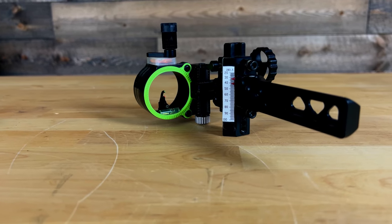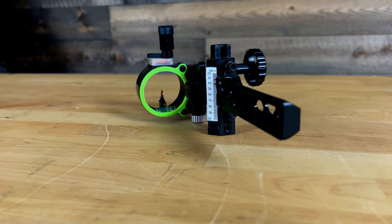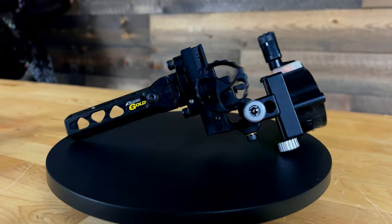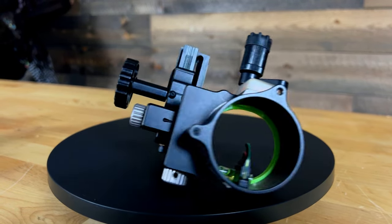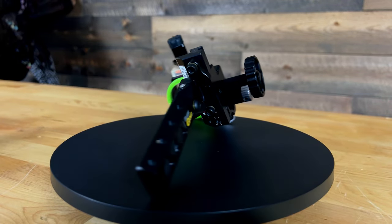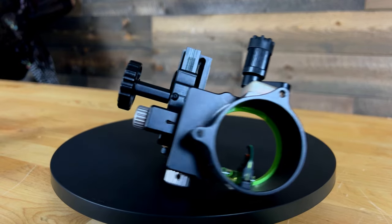It also has micro-adjustability on the windage and elevation. One thing I want to mention about that is, being that it does have the adjustability on the elevation, it also allows you to set this site up so you have a zero stop or a dead stop. So every time you make an adjustment, if you need to roll back up in the dark, once you hit that very top range you're basically dialed back in at your top pin setting, which for me is 20 yards.